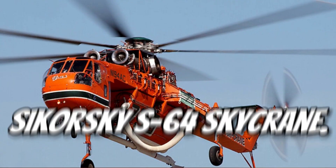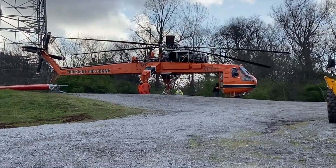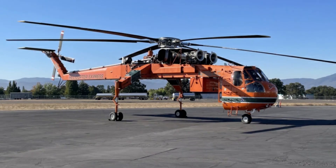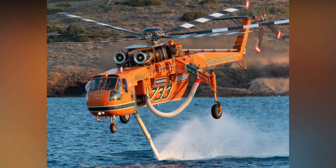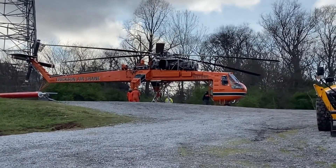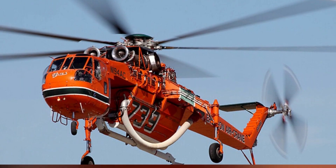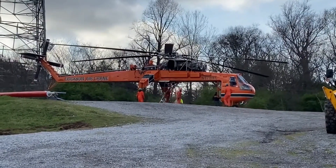Number 6: Sikorsky S-64 Skycrane. The S-64 Skycrane has a unique skeletal design for lifting oversized loads. It can carry up to 20,000 pounds, from prefabricated buildings to heavy machinery. It's also famous for its role in fighting wildfires. Its elevated cockpit allows precise placement of cargo. A favorite in industries that require heavy lifting, the Skycrane is a flying powerhouse.